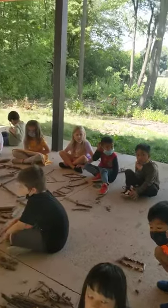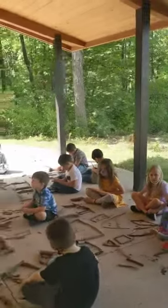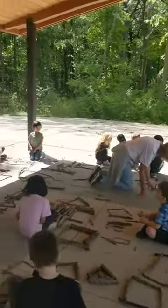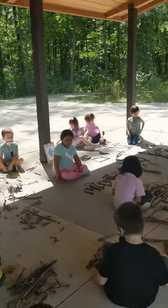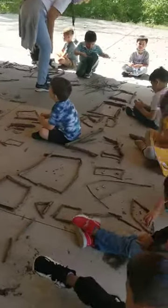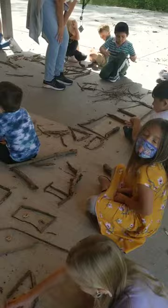Okay, kindergarten mathematicians, what was our learning goal today? To build shapes and I can tell you the names of my shapes. And did we build a shape museum today? Yeah.